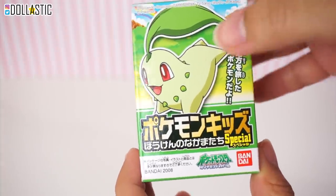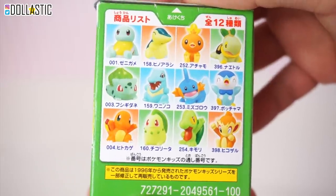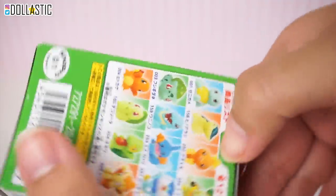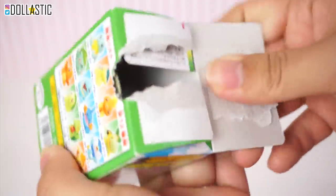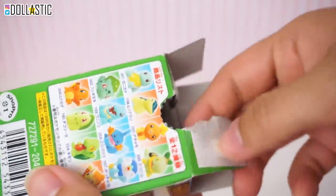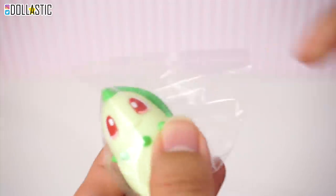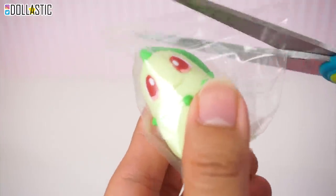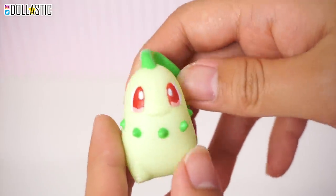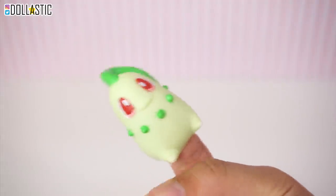Last but not least, we have this Pokemon blind box — it's actually from 2008. Here are the ones you could get. I think these are like finger puppets maybe — I'm not 100% sure. There are 12 different ones you could get and they're all starter Pokemon. So let's see which one we have. We got a candy, which I'm not going to eat because it's from 2008. We got Chikorita! In the box it also came with a sticker sheet. This one has been waiting such a long time to come out since 2008. Chikorita, you have some patience! Here is Chikorita out of the bag — it's so cute. And yep, it is like a finger puppet, so you can put your finger in and play with it.